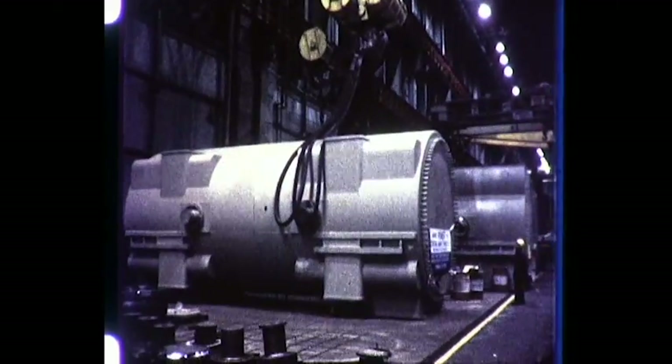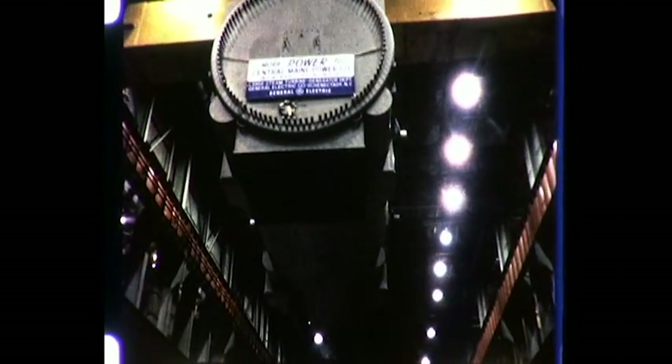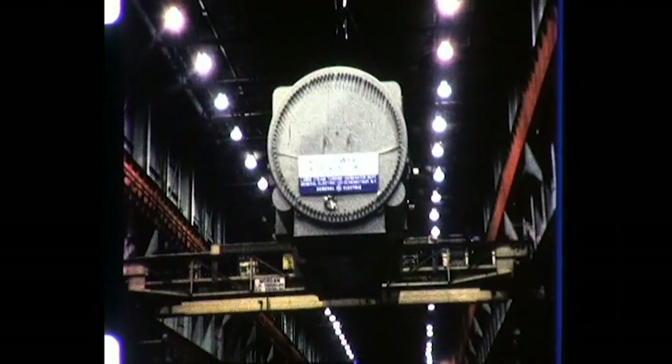Inside General Electric's large steam turbine generator plant in Schenectady, New York, a giant crane capable of lifting 400 tons transports a completed generator stator from the manufacturing bay to the shipping area for loading on a specially designed railroad car. The stator and other major components for a 600,000-kilowatt large steam turbine generator are being shipped to Cousins Island, Maine for installation at Central Maine Power Company's W.F. Wyman Power Station.